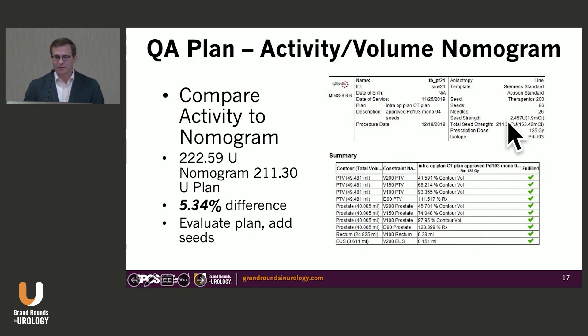We take the total seed strength — both in millicuries and air kerma strength — per the prescription dose. That helps us quantify whether, for that particular prostate volume, we're consistently giving the appropriate amount of activity per volume. If we're not planning with a consistent amount of activity per volume, we can really confuse practitioners in the community.